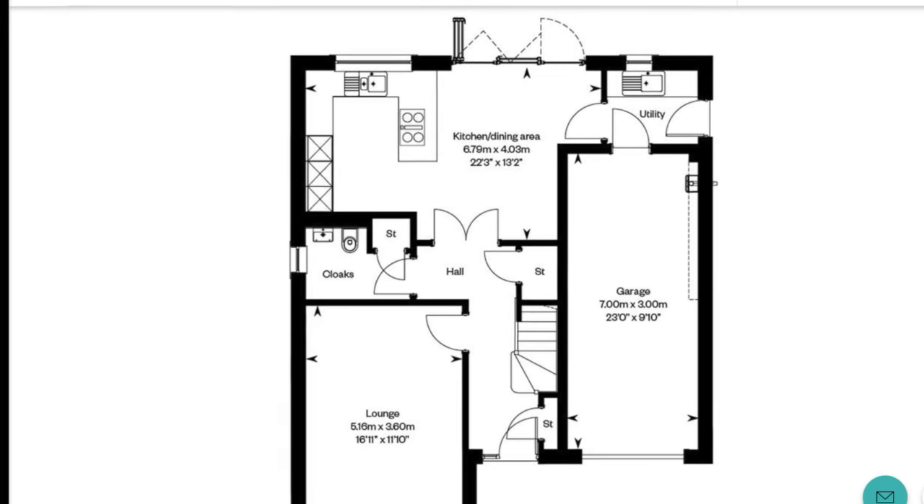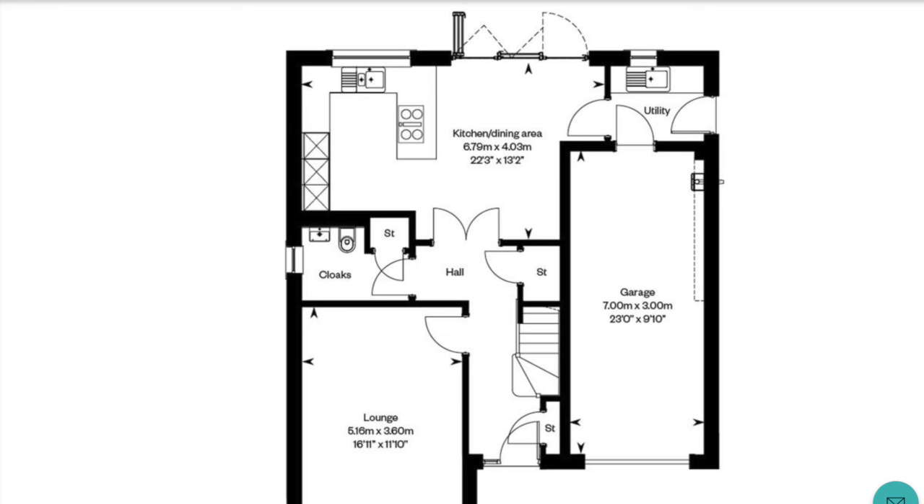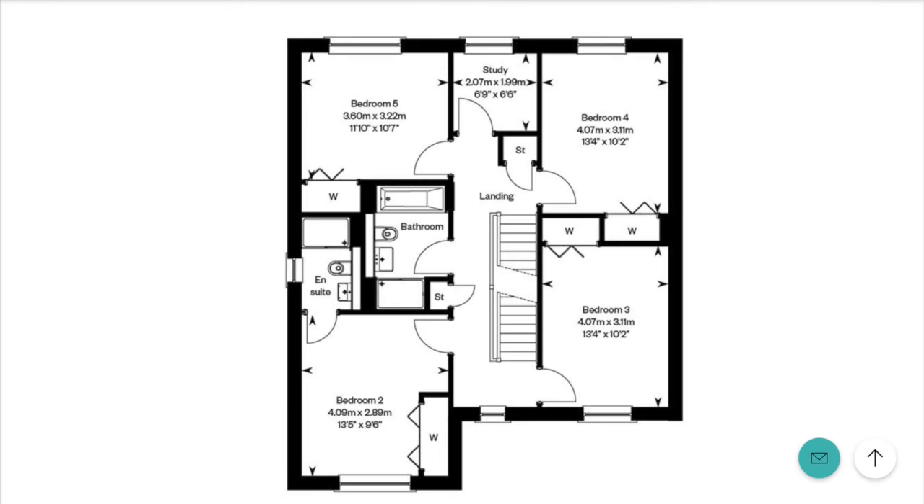You also have quite a lot of storage, as you can see under the stairs and also in the cloakroom. On the first floor you have four bedrooms and a study, and you also have the family bathroom.